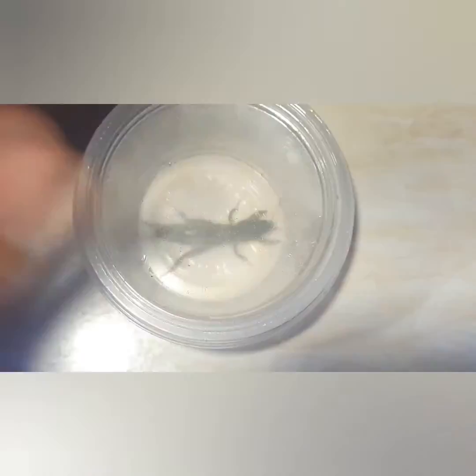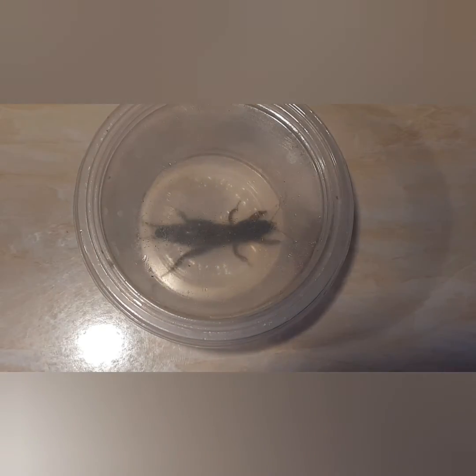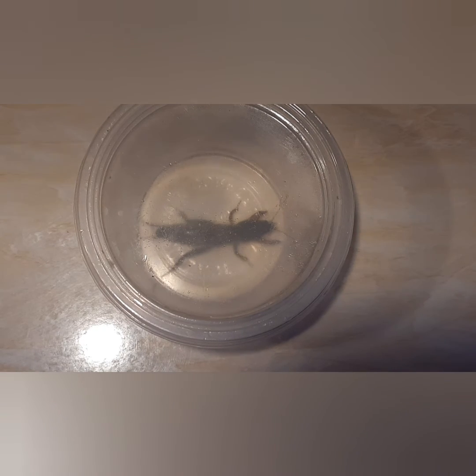Thank you guys — hope you can ID this insect. Let me know all your thoughts about this one and about feeding it to a tarantula. Thank you.